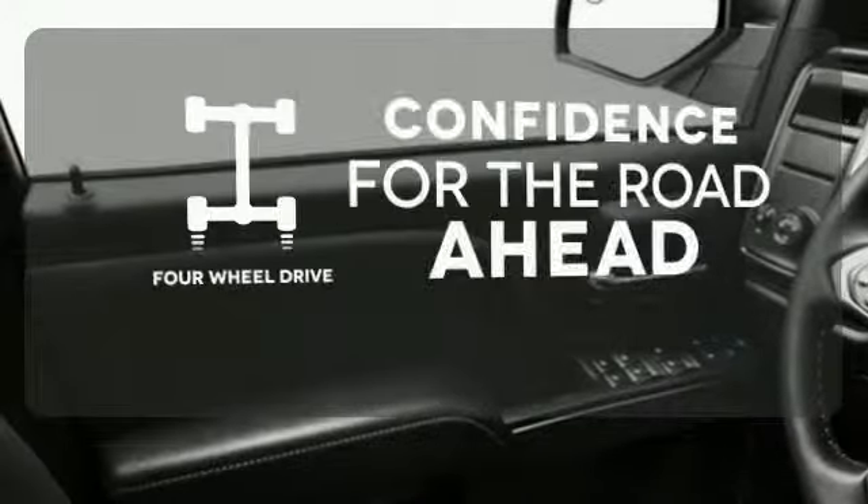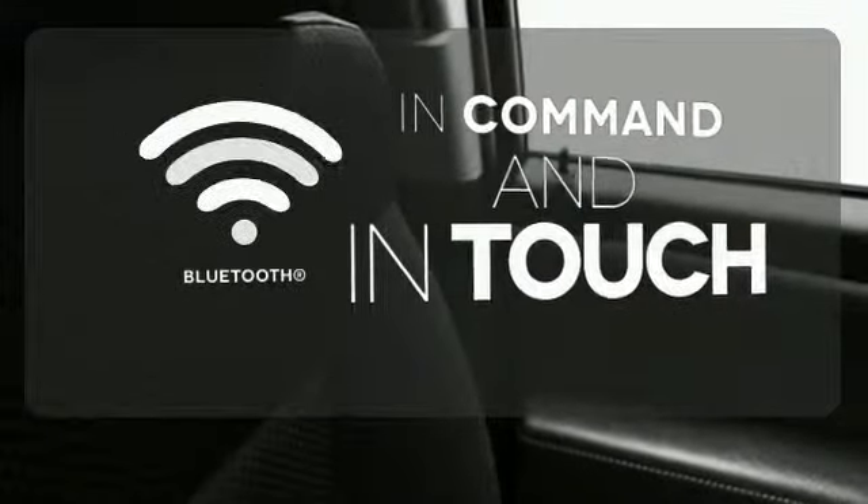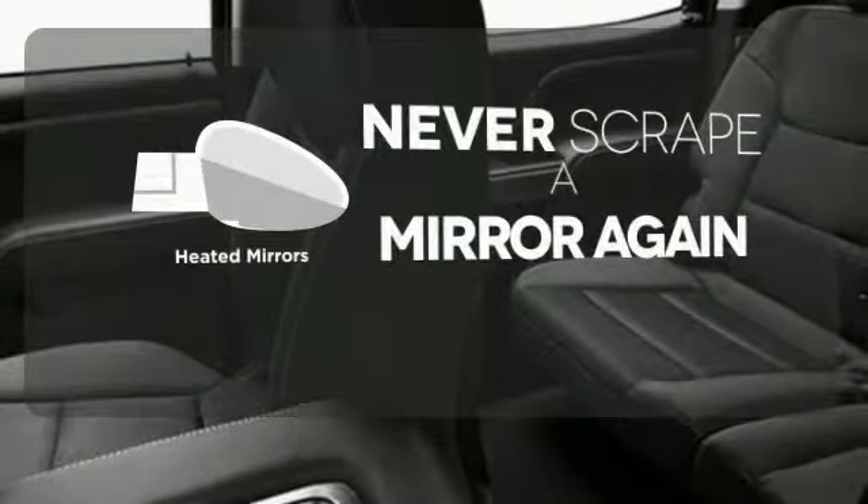Feel the confidence as you control the road with four-wheel drive. Keep your hands on the wheel and eyes on the road with Bluetooth. Heated mirrors mean never worrying about ice obstructing your view.